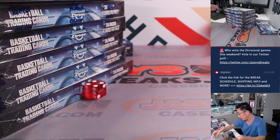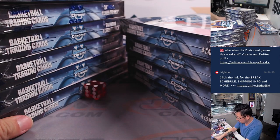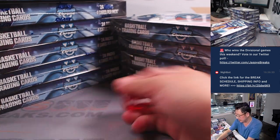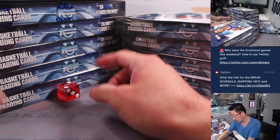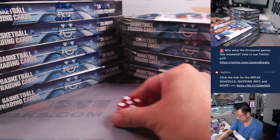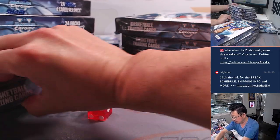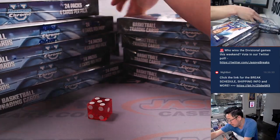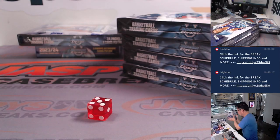Now the hobby boxes. Again, 1, 2, 3 for the left side, 4, 5, 6 for the right side. 2 again, left side, top to bottom. And it's 5. So it's just this box right here. We'll stack it right back there and scoot these over.